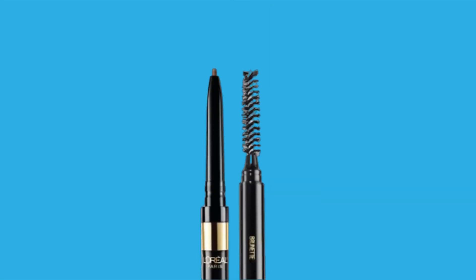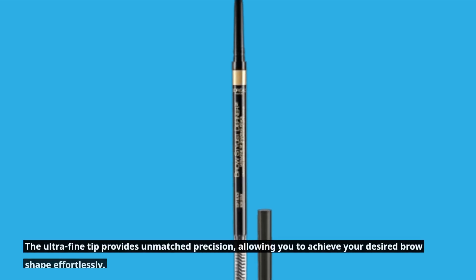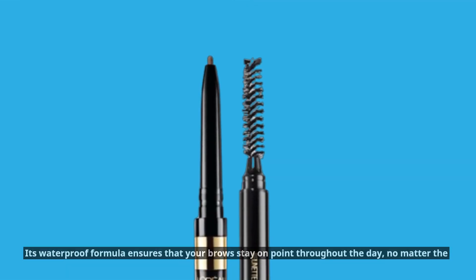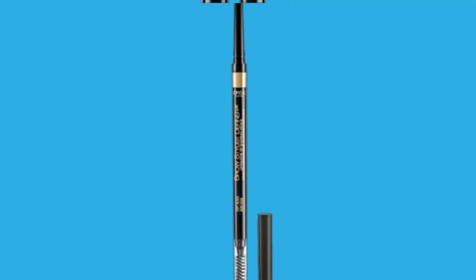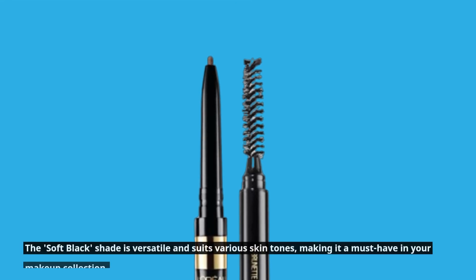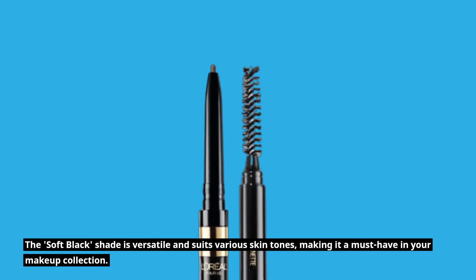So, what makes this L'Oreal Paris Makeup Brow Stylist Definer the best eyebrow pencil for sparse brows? The ultra-fine tip provides unmatched precision, allowing you to achieve your desired brow shape effortlessly. Its waterproof formula ensures that your brows stay on point throughout the day, no matter the weather or activities. If you have sensitive eyes or wear contact lenses, this pencil is gentle and safe to use. The Soft Black shade is versatile and suits various skin tones, making it a must-have in your makeup collection.